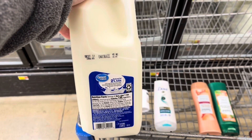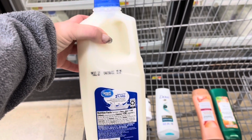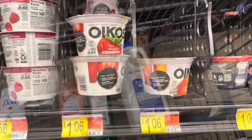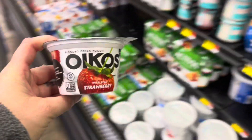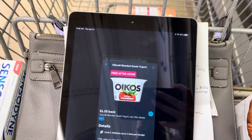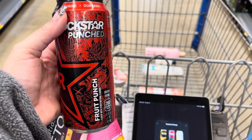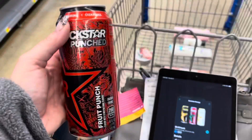I'm going to grab this half gallon of Great Value 2% milk for $2.30. I'm going to get back $1 on Zardy, making this $1.30. Now I'm going to grab this Oikos again — I did pick this up yesterday on my account, but it's $1.06. I'm going to get back $1.25 on Ibotta, making this a $0.19 moneymaker. This Rockstar is $1.50; I'll submit to Ibotta for $0.50 back, making this $1.00.